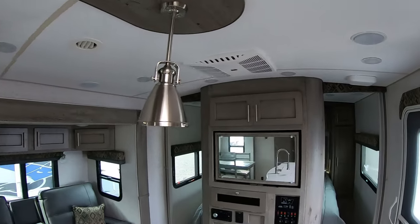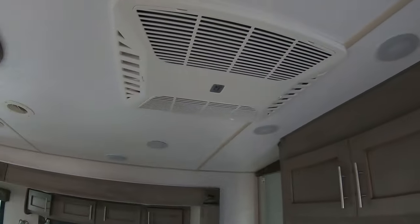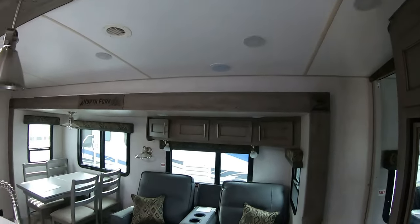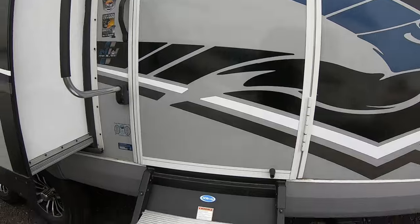I think that pretty much covers the basics inside. You do have a 15K upgraded air conditioner — so it's not a 13.5 AC — and it is ducted as well. Let's take one more look around.